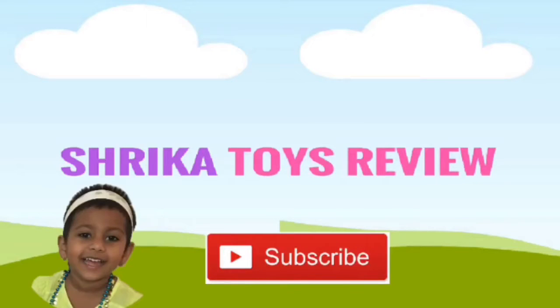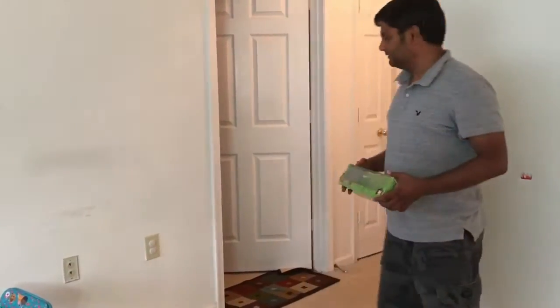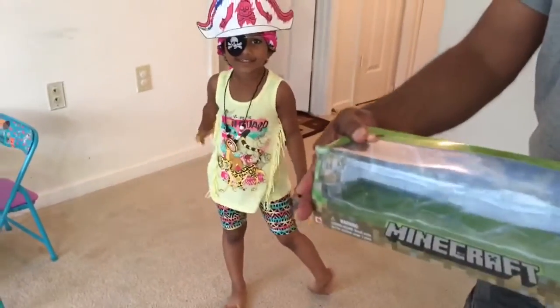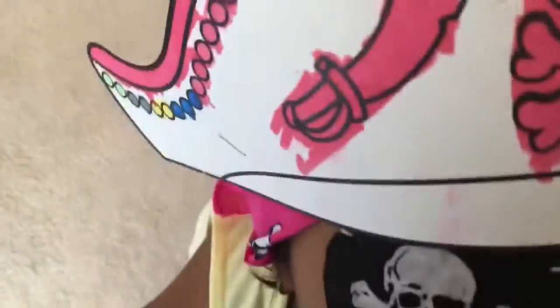Shreeka Toys review — please don't forget to subscribe! Hey Pirate, come out! Hey Pirate, you have to find Minecraft toys. What is that? Shreeka, you look bad, Pirate! Hey Pirate!